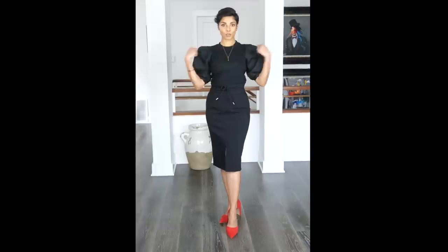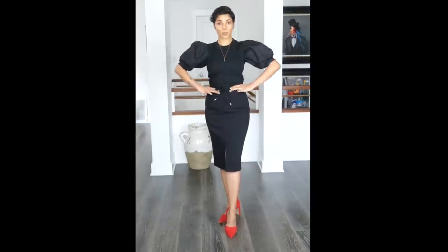Trick number two: wear puffy sleeves or tops with structured shoulders. This adds width to your shoulders, which makes your waist look smaller — this use of symmetry is great to confuse the eyes. Avoid clingy tops and tight fitted bottoms together; clingy tops make your shoulders look smaller and more droopy. Notice how broad shoulders make my waist look slimmer — and the skirt is fitted, not clinging. Clinging and fitted are very different.